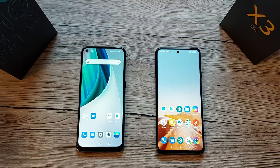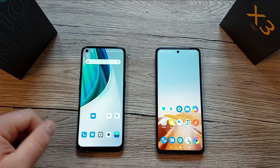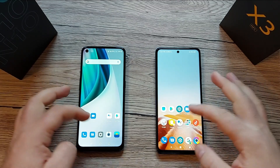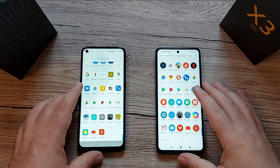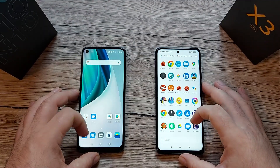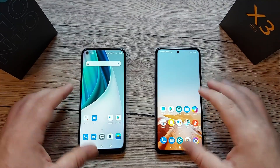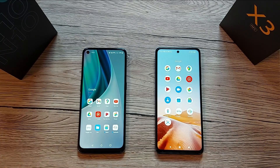Both devices run Android 10 — OxygenOS 10.5 on OnePlus and MIUI 12 on the POCO X3 NFC. They are quite clean with not too many apps installed, and both support Google Play.